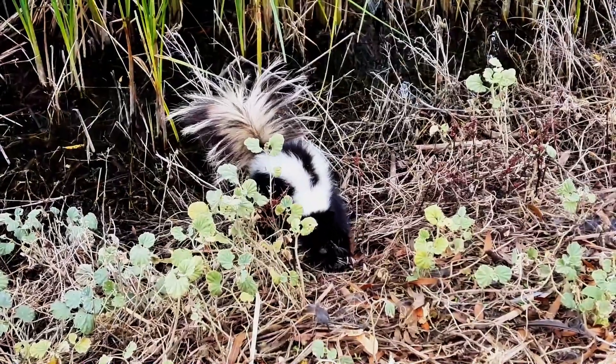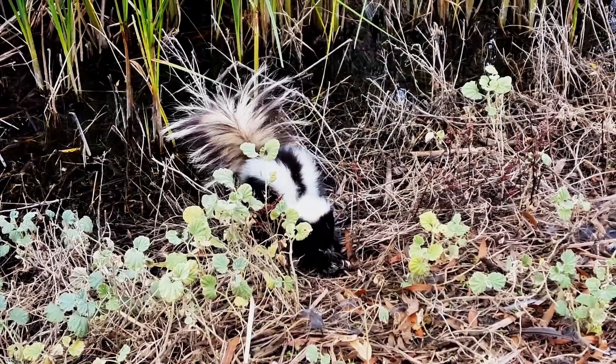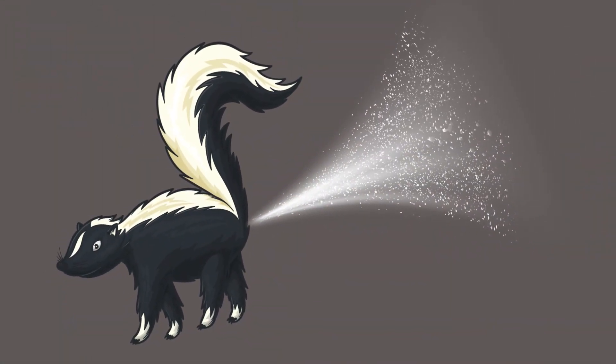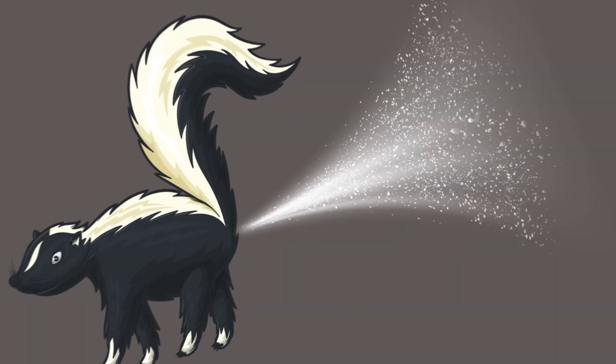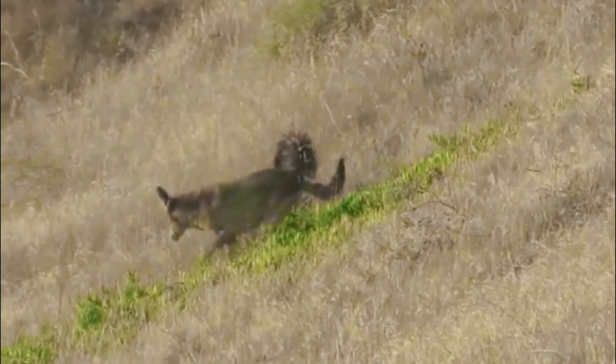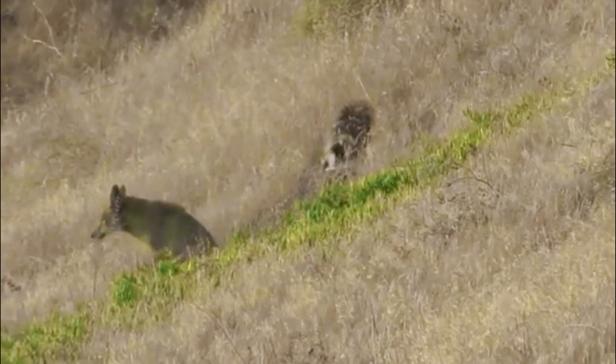The most well-known feature of the striped skunk is its ability to spray a foul-smelling liquid from its anal glands. This spray, which can reach distances of up to 10 feet, is a highly effective deterrent against predators.